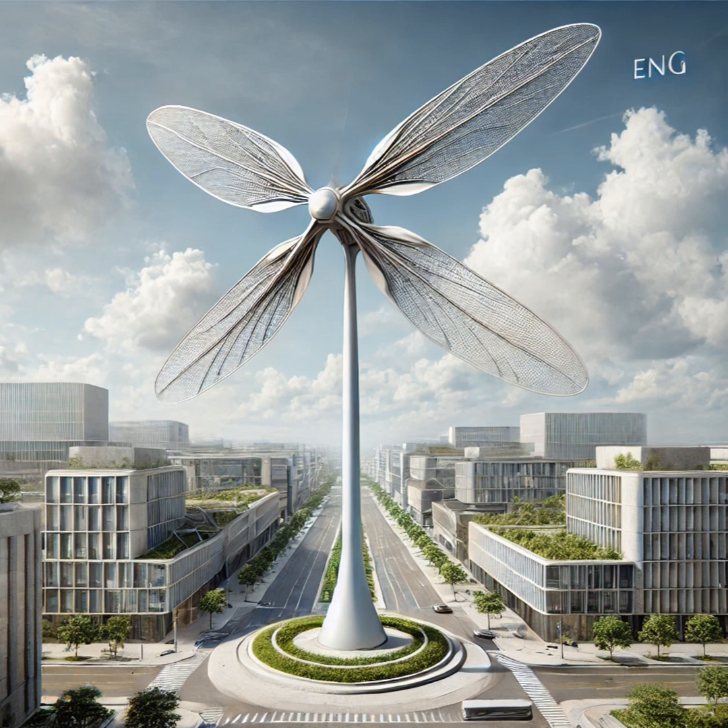We've just scratched the surface. What we really want to know is how could this actually change our cities? We're not just talking about a new power source — we're talking about a whole new look and feel for our urban landscapes. What could our cities look like with all these turbines around?